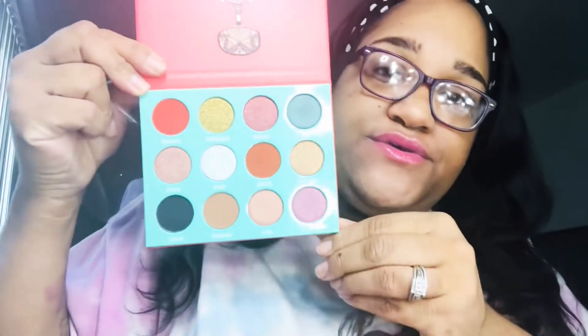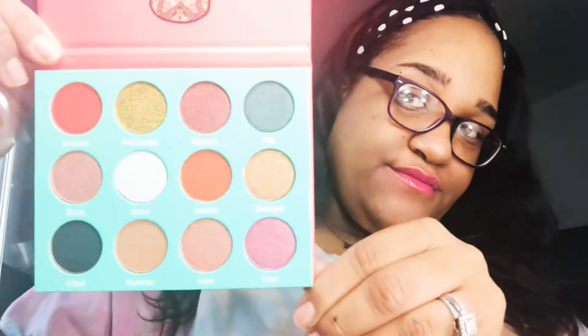Super cute! The next palette I got was the Nubian Royal, and these were super cute as well.